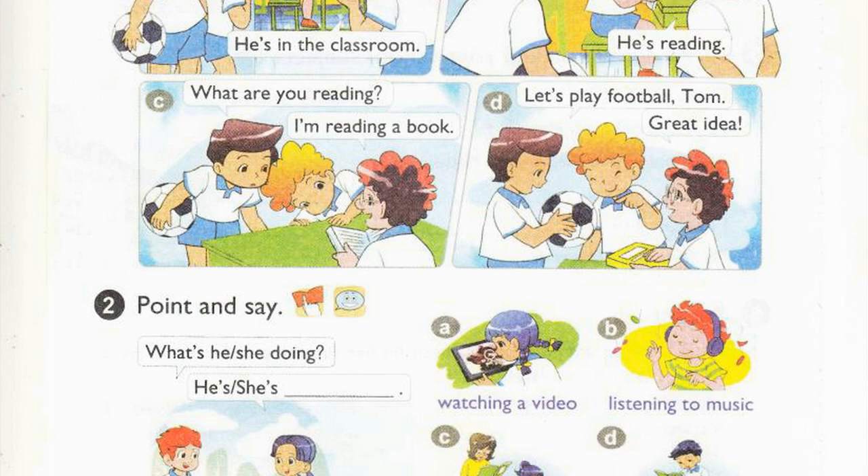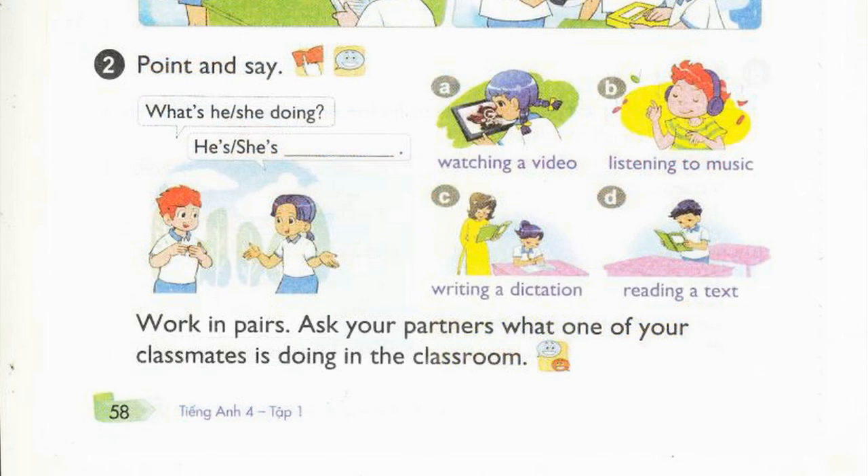Page 58, Activity 2. Point and say. What's he doing? He's listening to music. What's she doing? She's watching a video. A. Watching a video. B. Listening to music. C. Writing a dictation. D. Reading a text.